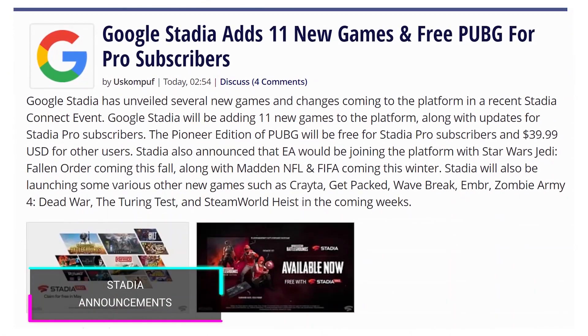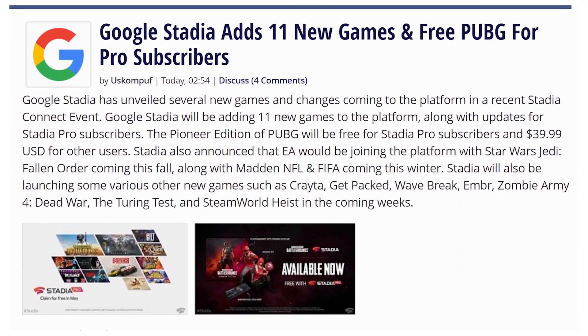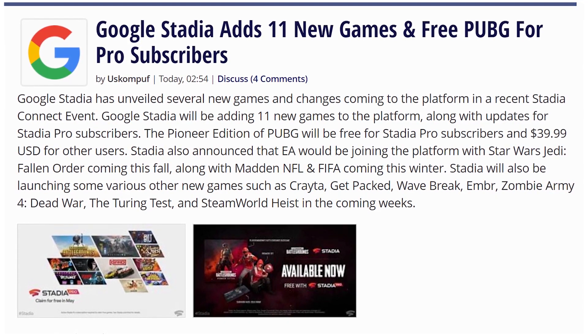We got some more information about Stadia — they're adding 11 new games, including EA titles such as Star Wars Jedi Fallen Order, Madden, and FIFA. If you have Stadia Pro, you get PUBG for free. But apparently playing PUBG on Stadia is awful. Stadia, you didn't need to give us a video announcement for this — you should have just put it in a blog post. Maybe it's to make EA happy. Stadia, stop trying to happen. Just happen.